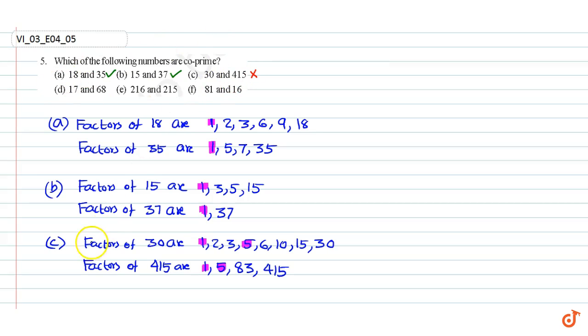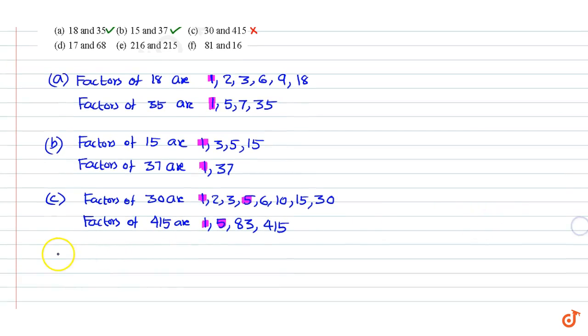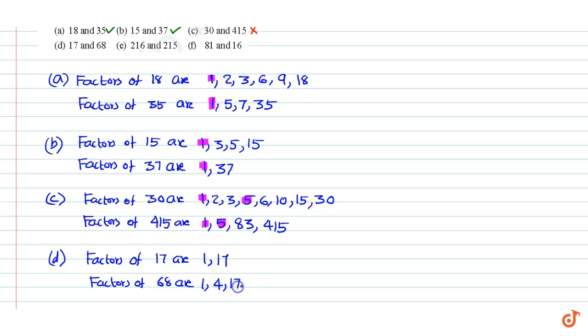Part D. Factors of 17 are 1 and 17. Factors of 68 are 1, 4, 17, and 68. The common factors are 1 and 17. Since the numbers 17 and 68 have 2 common factors, the numbers are not co-primes.